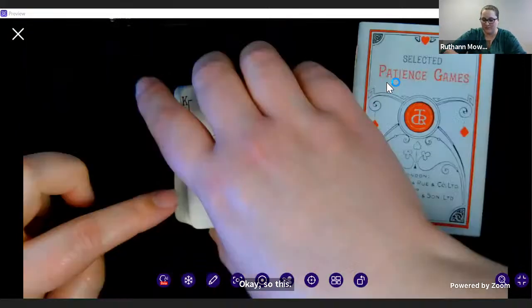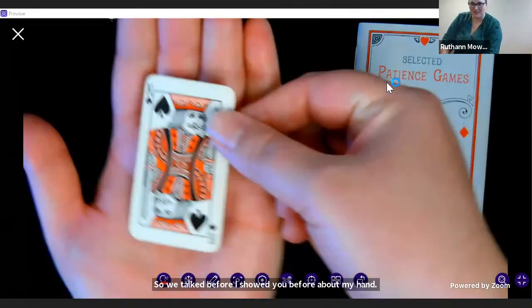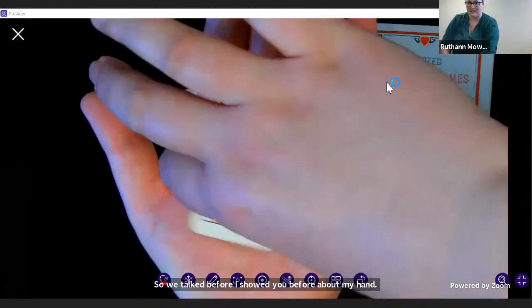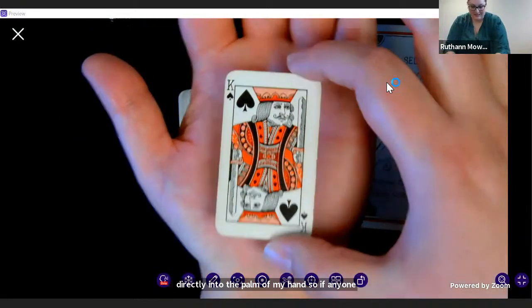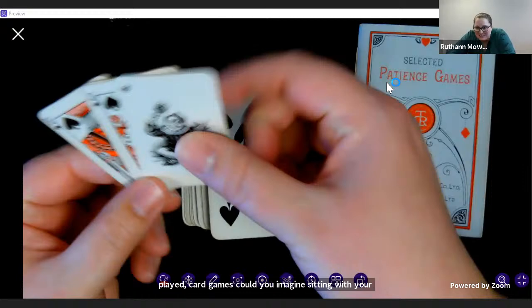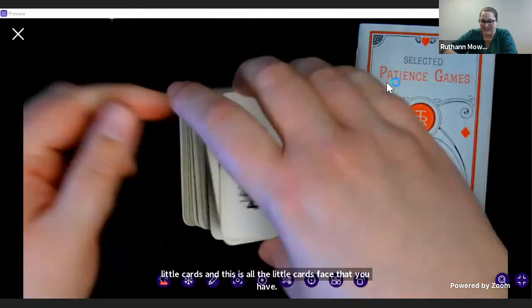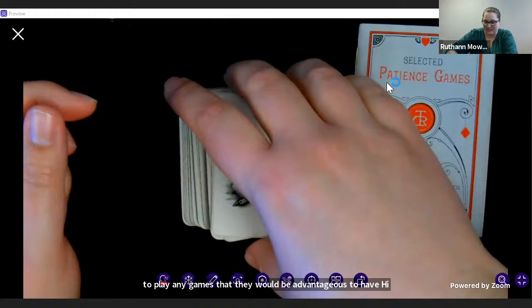As you can see from the size of my hand, these little cards — tiny little guys — fit directly in the palm of my hand. So if anyone has played card games, could you imagine sitting with your little cards and this is all the card space that you have? Could you think of any card games that would be advantageous to have in this tiny form?